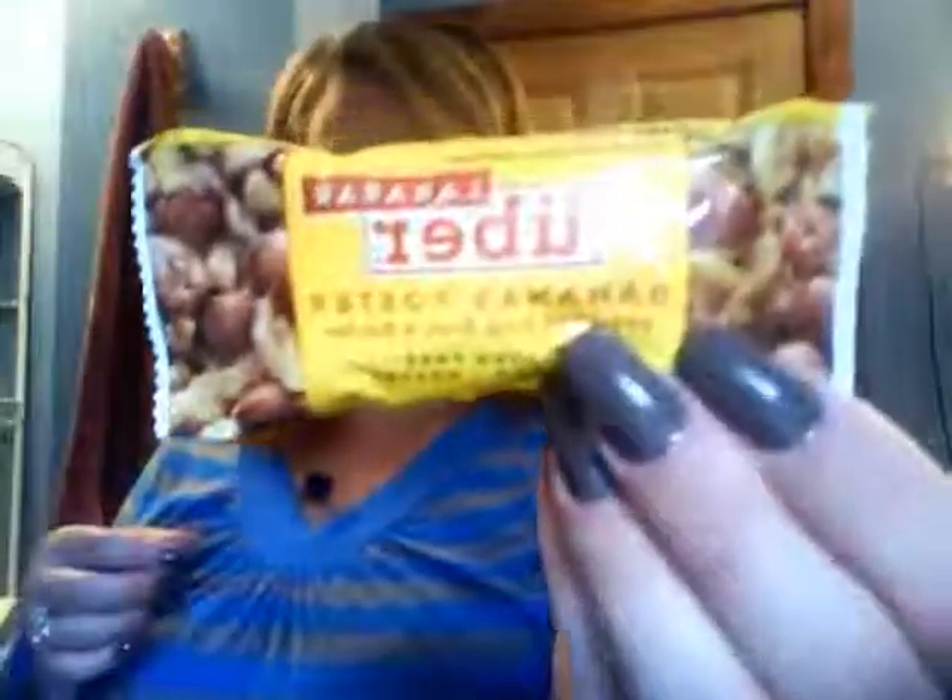This is a Larabar — 'Consider these wholesome bars brain fuel; they're packed with fruits and nuts.' A pack of five is $9. Mine is Bananas Foster flavor — I'm going to eat this in a little while. Pretty neat!